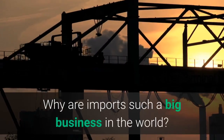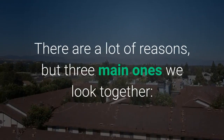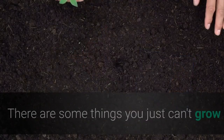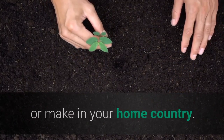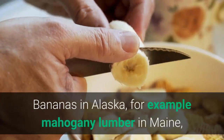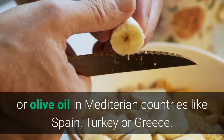Why are imports such a big business in the world? There are a lot of reasons, but three main ones to look at together. First, availability. There are some things you just can't grow or make in your home country — bananas in Alaska, for example, mahogany lumber in Maine, or olive oil in Mediterranean countries like Spain, Turkey, or Greece.